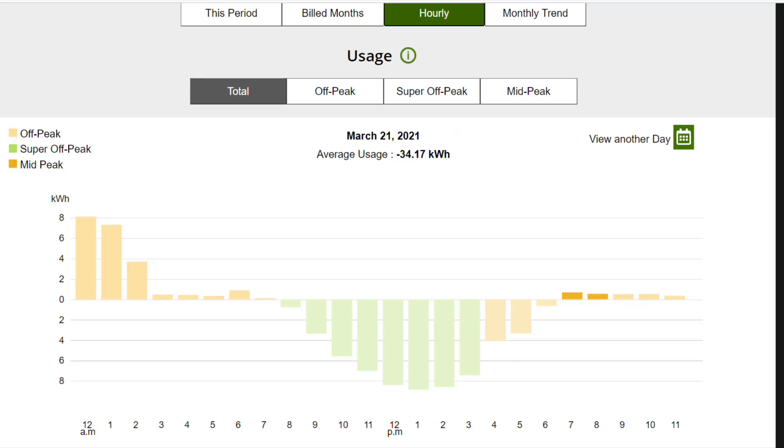This is what it looks like on March 21st, 2021 — my average usage that day was negative 34 kilowatts. At 12 a.m. my kilowatt usage spikes because that's when my electric car starts charging, then it drops around 3 a.m. when the car stops charging. Around 6 a.m. people start getting up and using electricity, then around 7–8 a.m. the solar panels kick in and generate energy credits all the way to about 6 or 7 p.m. After that, average usage is about one kilowatt for the rest of the night.